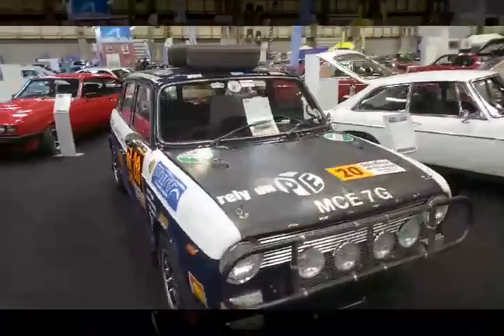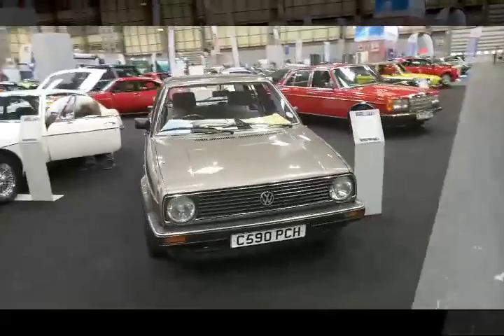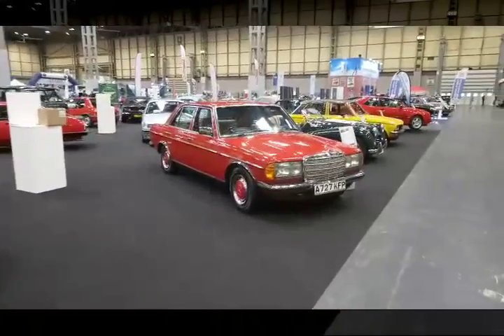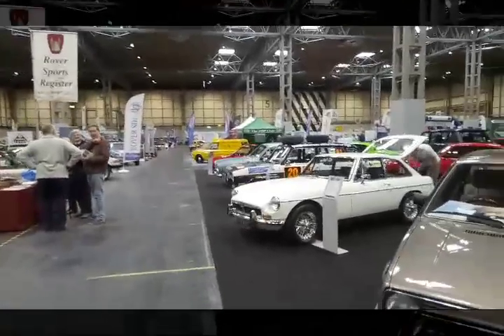World Cup Rally Maxi. Ooh, that's a bit tasty and I don't even like Volkswagens — what a lovely colour. There's a beautiful droop snoot. Was there a droop snoot? I could well have missed a droop snoot. I don't think I've missed a droop snoot, but I shall keep an eye out for droop snoots.